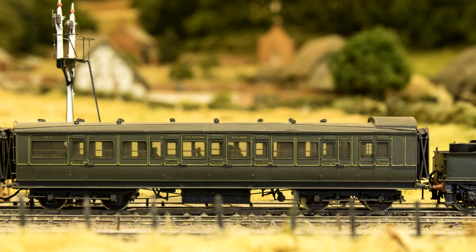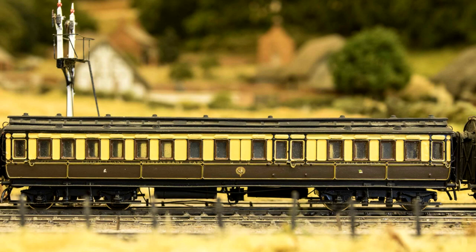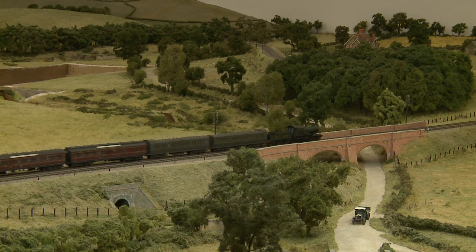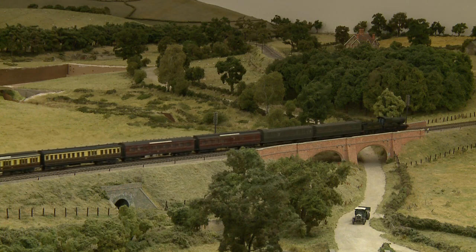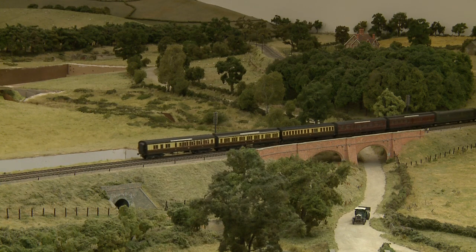This train started out as three separate portions, with the leading two coaches originating from Hastings via Brighton. These are followed by a two-coach set of Great Western design, working from Ramsgate via Margate and Canterbury West. The final three coaches, which are also of Great Western design and include a dining car, started from Deal and worked via Folkestone. The three portions came together at Red Hill, before being taken forward on the Southern Railway route to Reading and thence onto the Great Western metals.